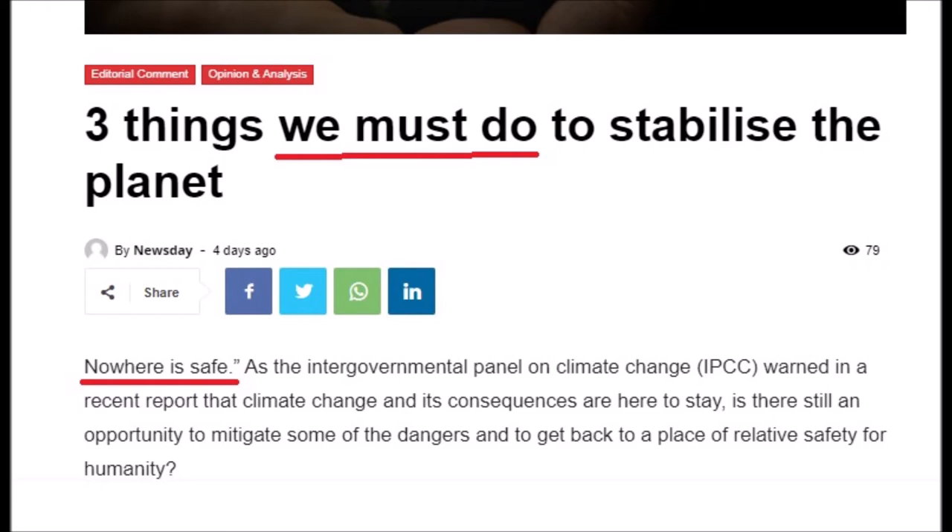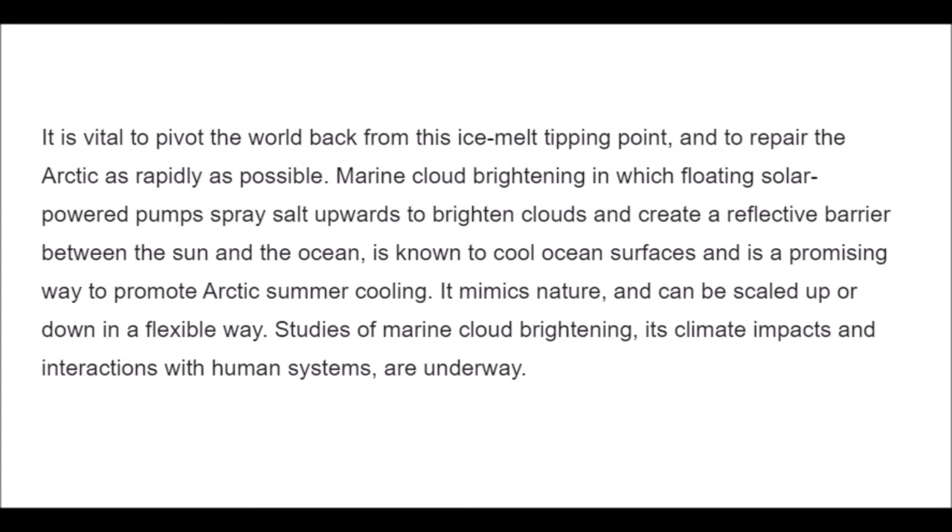The article, all at the same time with this IPCC report that's come out: it is vital to pivot the world back from this ice melt tipping point and to repair the Arctic as rapidly as possible. Marine cloud brightening, in which floating solar-powered pumps spray salt upwards to brighten clouds and create a reflective barrier between the sun and the ocean, is known to cool ocean surfaces and is a promising way to promote Arctic summer cooling. It mimics nature and can be scaled up or down in a flexible way. Studies of marine cloud brightening, its climate impacts, and interactions with human systems are underway.